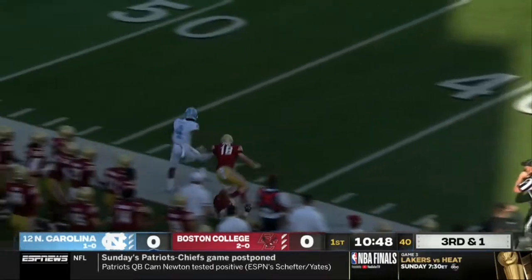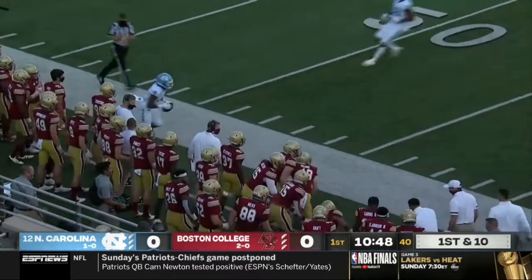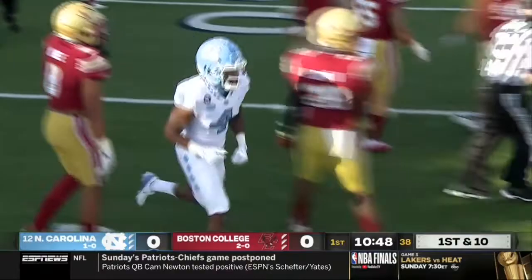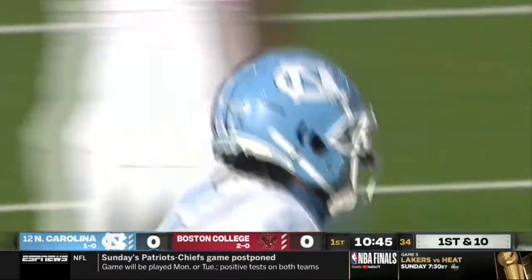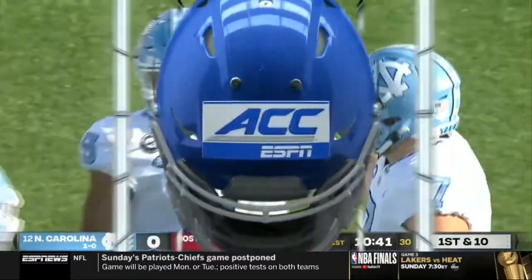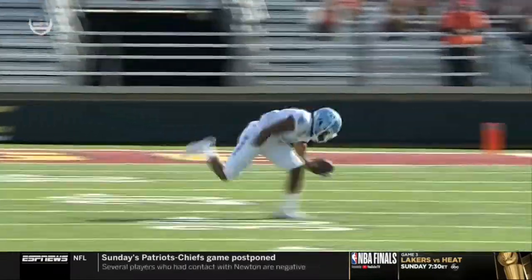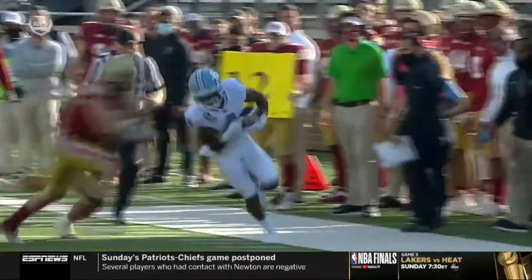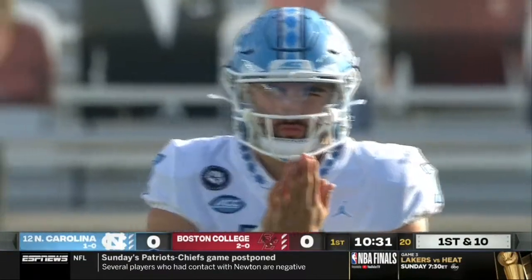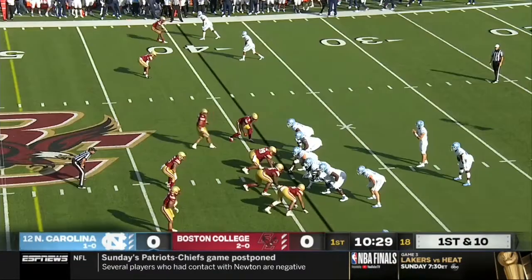They do so to Toe Groves, who explodes up the near sideline. Great recognition there from Sam Howell on short yardage — nobody ran with Groves on the wide route. He was almost like a decoy, but Howell recognized no Boston College player ran with him, so he jumped leverage immediately. Easy pitch and catch turned into a real positive play on third down — 13 yards to Toe Groves.